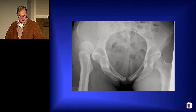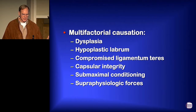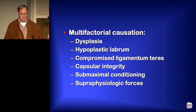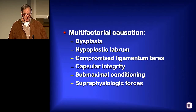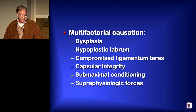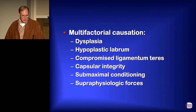She dislocated her hip in a competition, which got reduced, so she lands back on my doorstep. We're scratching our heads over this — what all is involved with this case? Well, I could identify at least six things. Maybe y'all can identify six more. She's dysplastic. She had a hypoplastic labrum. She had a compromised ligamentum teres. You can question the integrity of her capsule. You can question whether she was maximally conditioned — this is a gal who went mostly on talent and hadn't spent much time in the weight room — and she's participating in a sport that has superphysiologic forces. So which of those do you incorporate into your treatment? In our strategy, she wasn't ready to give up on her goals and didn't want a PAO, so we basically addressed two of these: her capsular issues as well as her conditioning.